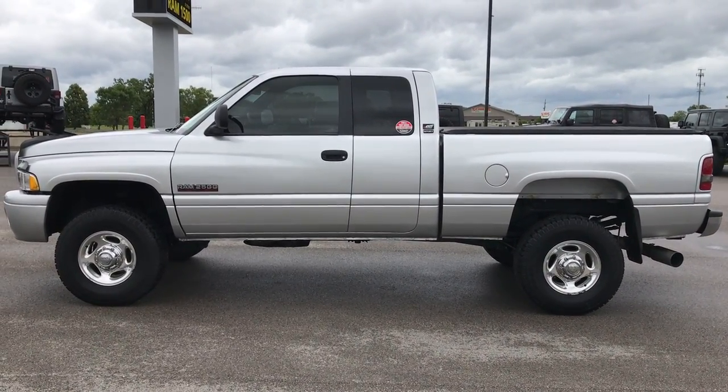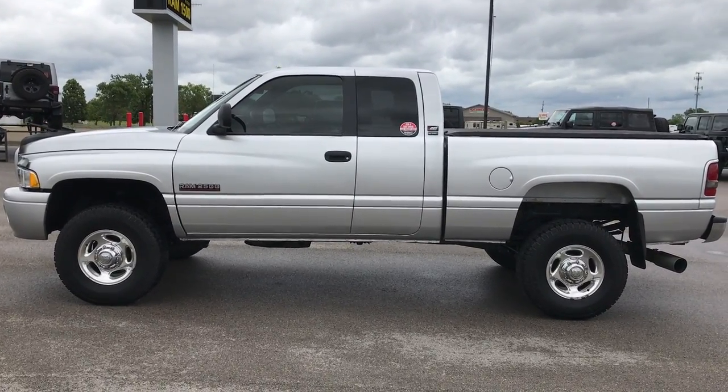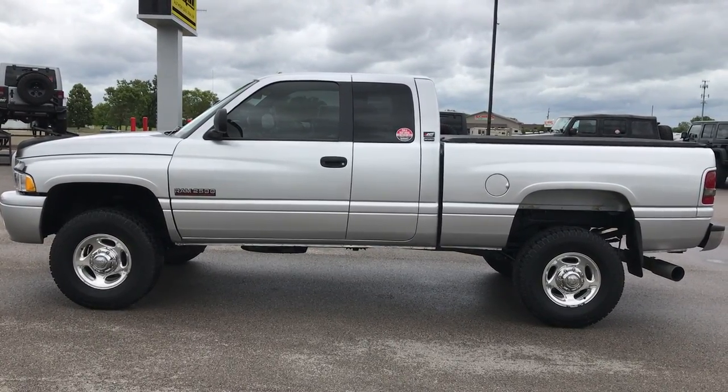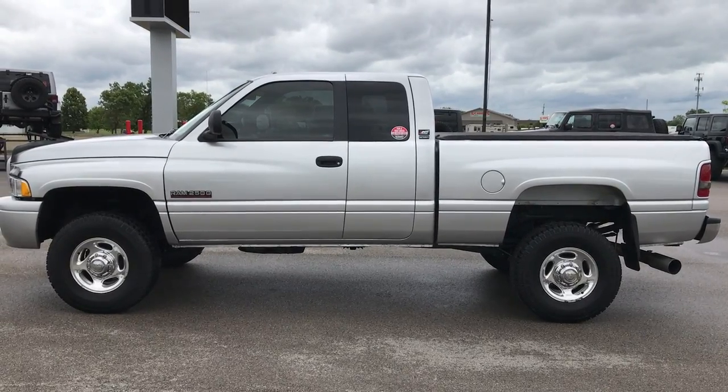To see more pictures of this super clean Dodge Ram 2500 Quad Cab Short Box 5.9 Cummins diesel, go to our website at www.summitauto.com — full pictures and descriptions of every single vehicle on our lot, and videos of every single used vehicle that we have.